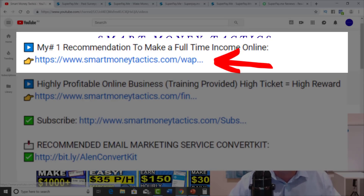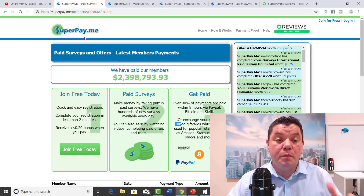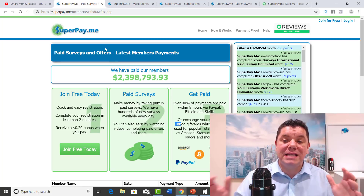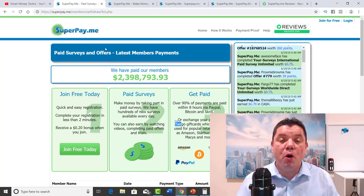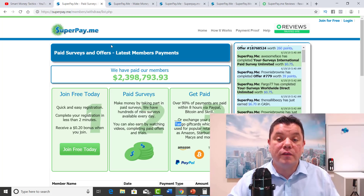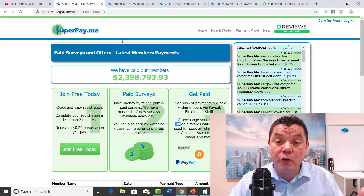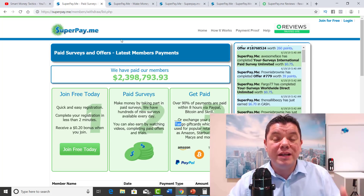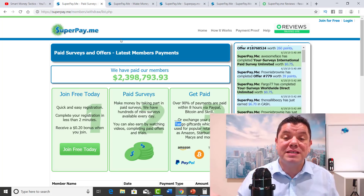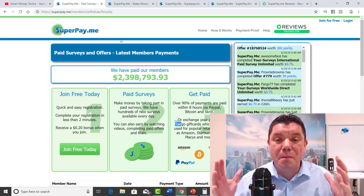So with that being said, let's get straight into this strategy. The site that we're talking about today is called superpay.me. It's a fantastic site that has multiple ways for you to make money online and work from home. I'm going to show you how you can make money with this site and their referral program, which pays you 20 cents for every person that signs up and 25% of anything that they make.